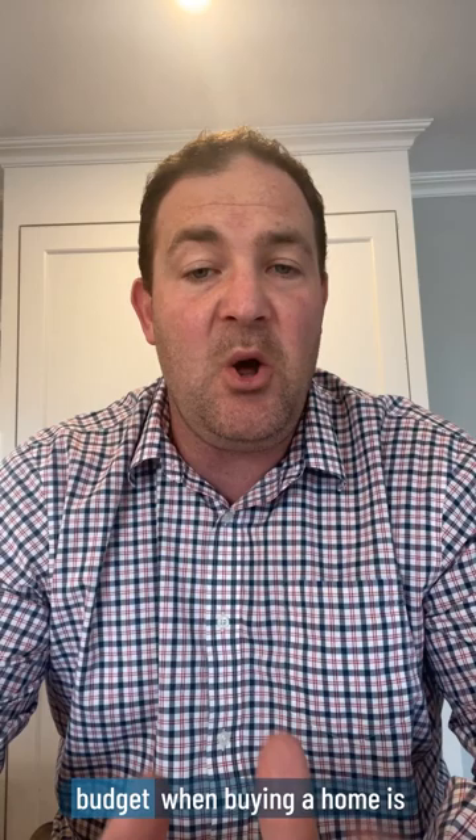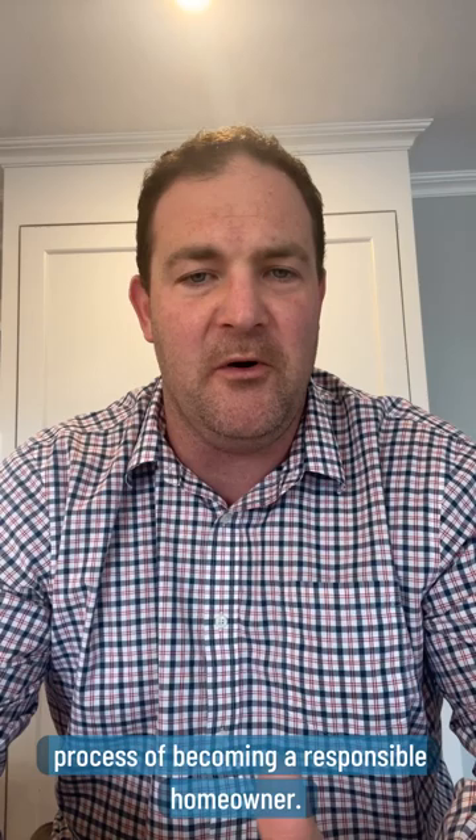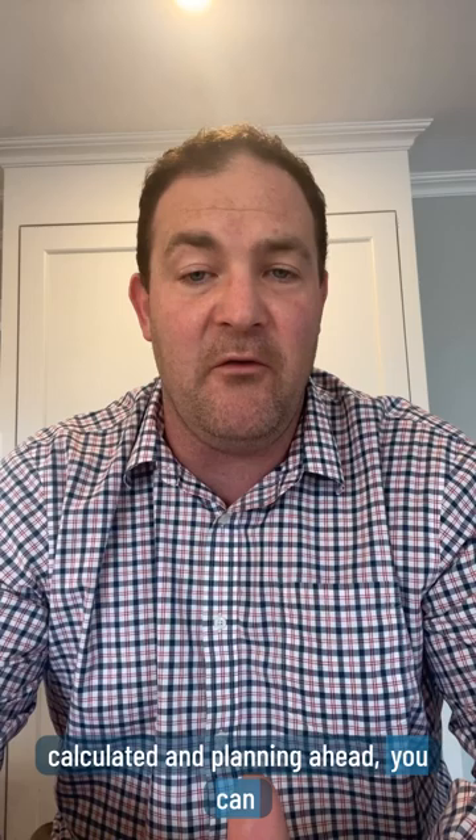Ultimately, factoring property taxes into your budget when buying a home is just one more step in the process of becoming a responsible homeowner. And by understanding how property taxes are calculated and planning ahead, you can avoid surprises down the road and enjoy your new home with confidence. Thanks for watching, and we'll see you next time.